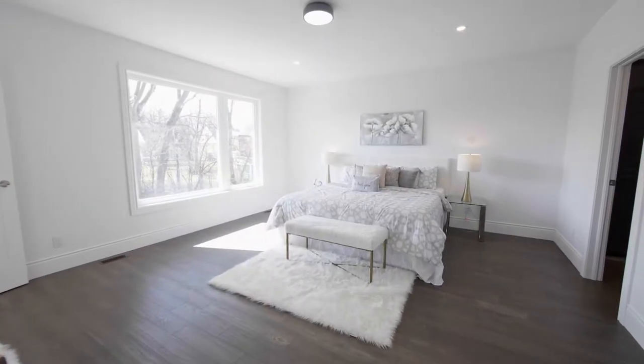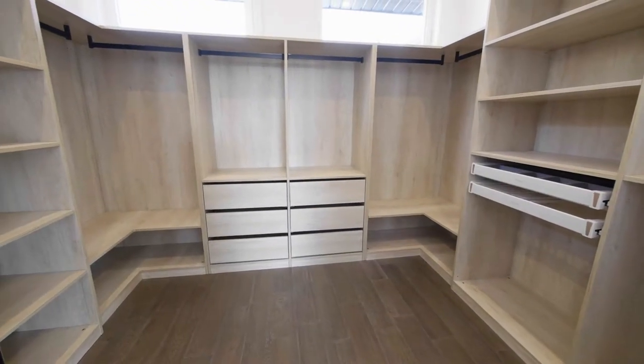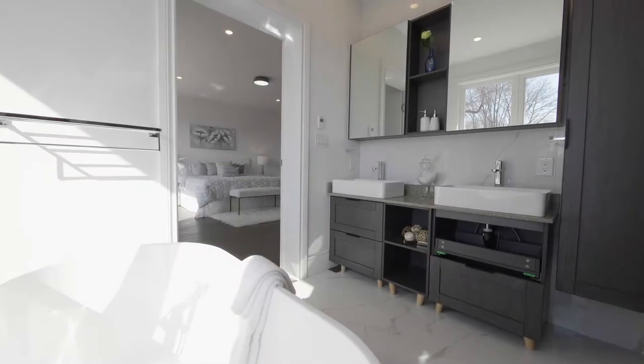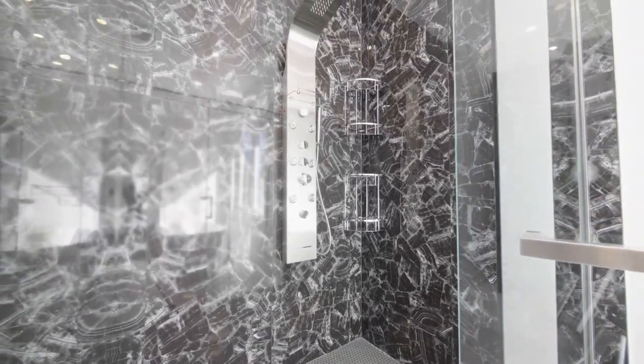The master bedroom is a fabulous chamber featuring a superbly organized walk-in closet and a truly gorgeous en suite fitted with a double-sink vanity, a glass shower stall, and a freestanding tub.